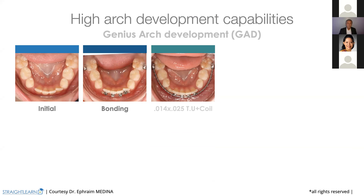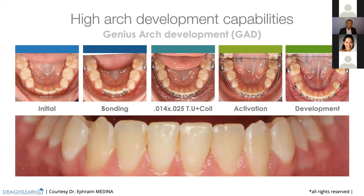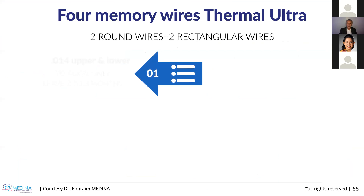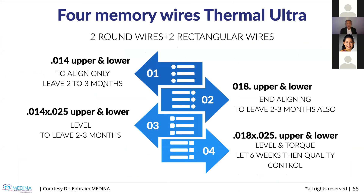Those four wires mean we always begin with the 0.14, staying two to three months leveling and aligning. We go on to end aligning with always low forces — with the 0.18. These two wires deliver around 25 grams. You don't need a 0.12 wire that delivers 100 grams — depending on how it has been manufactured, these wires have been manufactured to deliver very, very low forces. That's the secret.